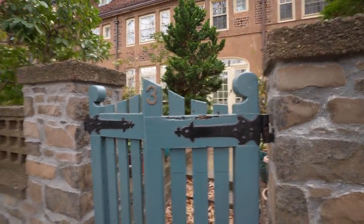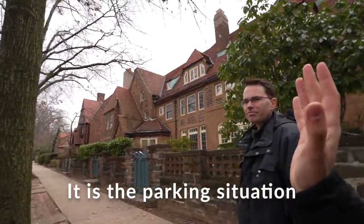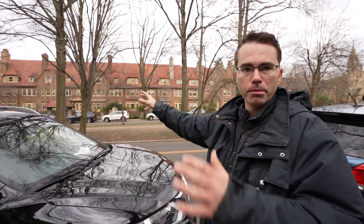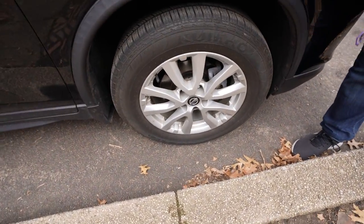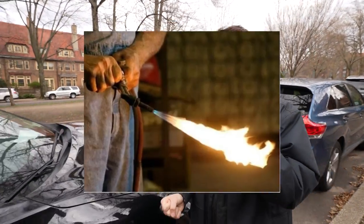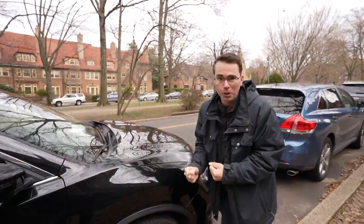One issue everyone mentions about Forest Hills Gardens is the parking. Residents have plaques — little pieces of paper — that give guests permission to park. Without one, you'll come back to find a big yellow boot on your car costing around $200 to remove. One person reportedly came back with a blowtorch trying to get it off.